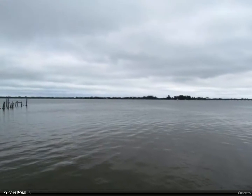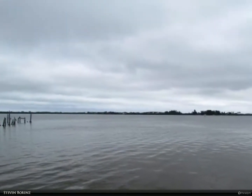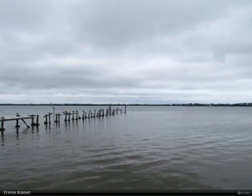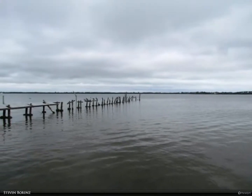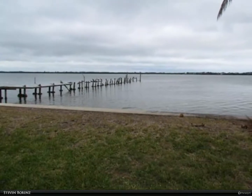This Berkshire Hathaway Home Services Florida Realty property video is presented by Stephen Bornes. One quarter acre plus direct riverfront lot with an additional five acres across the street. Dock permit in place, with four acres of buildable property across the street from the riverfront lot.